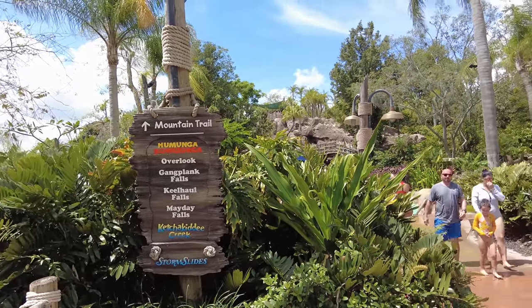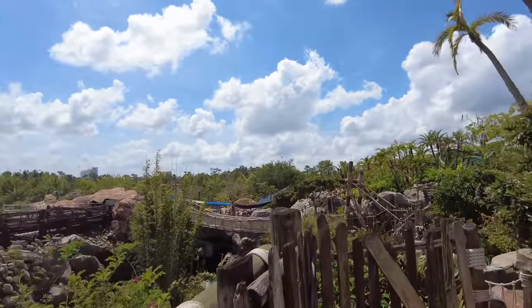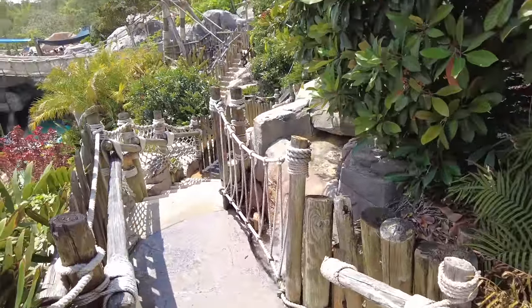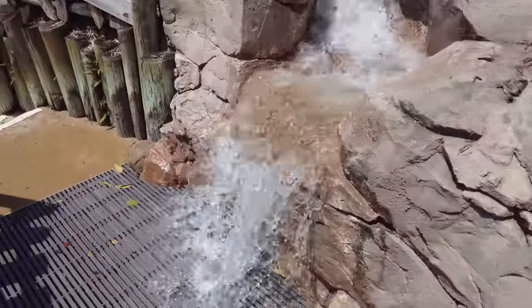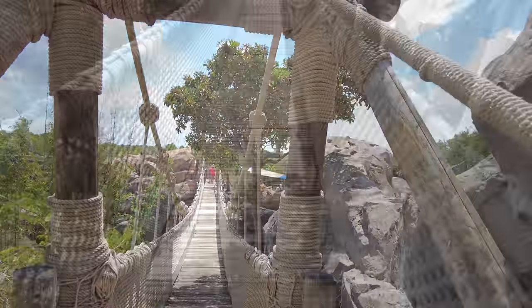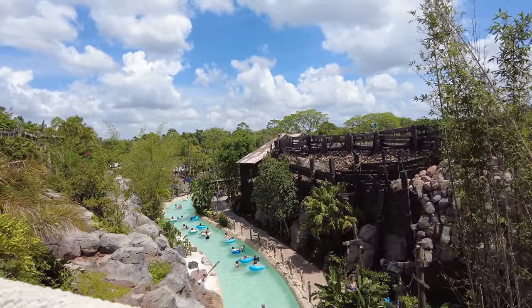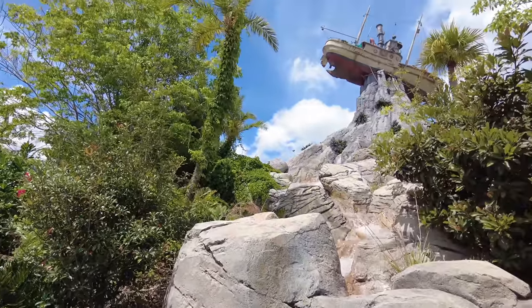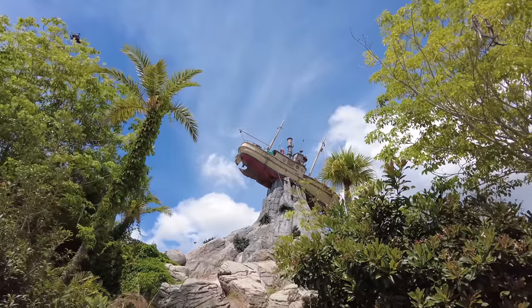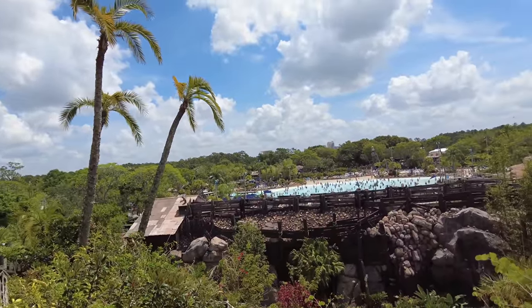Right here is also the Mountain Trail entrance, where you can walk some really beautiful trails surrounding Mount May Day for a nice stroll and a great vantage point over the whole park. At the very top you can see Typhoon Tilly — the shipwreck — which also doubles as the park overlook. From up there, you can basically see the entire park.